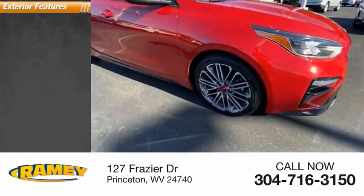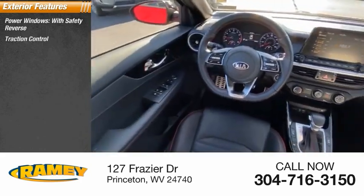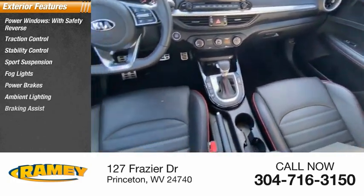Here are some of this vehicle's great options: power windows with safety reverse, traction control, stability control, sports suspension, fog lights, power brakes, ambient lighting, braking assist.